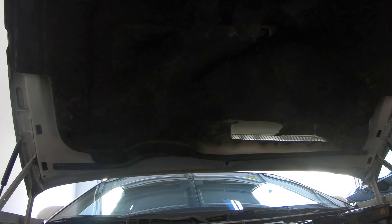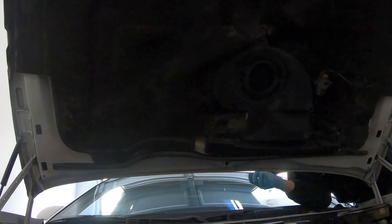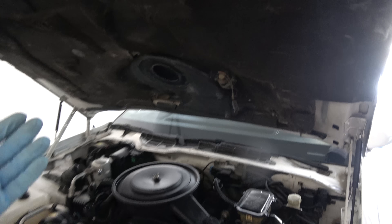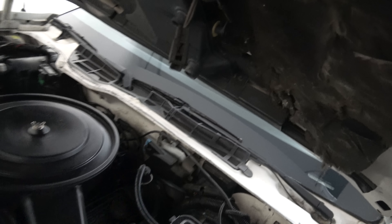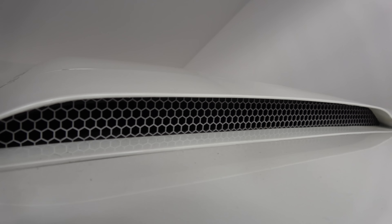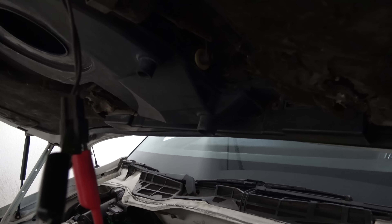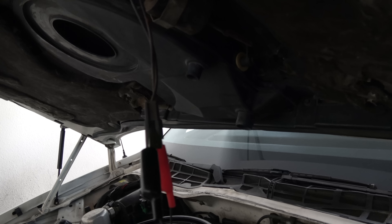Surprisingly, all the bolt holes lined up and I could just bolt the whole system in without any issue whatsoever. It's in there solid, it's not going anywhere. Now there's this little actuator motor which opens a flap in there. To be honest I don't know why I'd ever want it closed unless I lived in a snow climate or something — I'm probably going to jam it open, but let's see if this works.